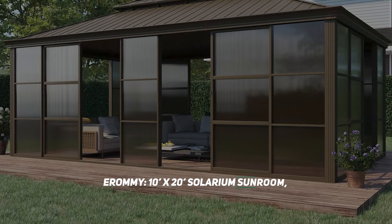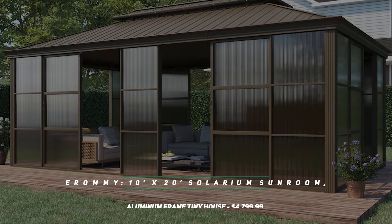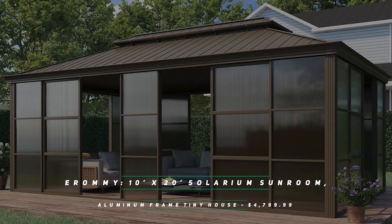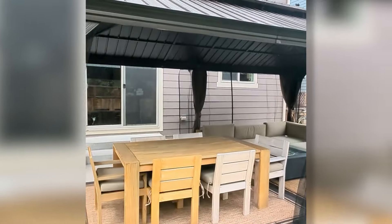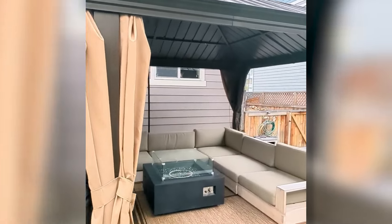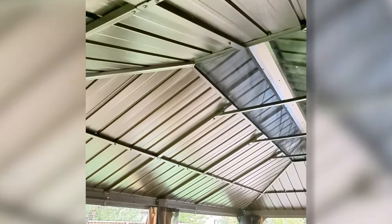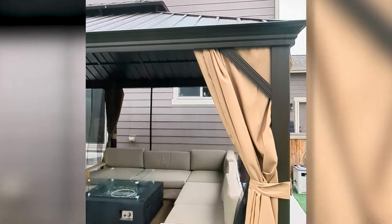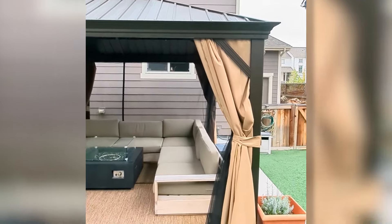Erami 10-foot by 20-foot solarium sunroom, aluminum-framed tiny house — $4,799. Living smaller in a tiny home requires creativity. Did you ever imagine living in a 10-foot by 20-foot solarium sunroom? Probably not, but for the right person, this inventive use of outdoor space can become your home too.